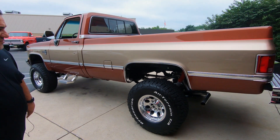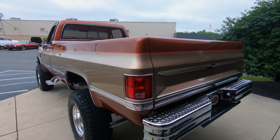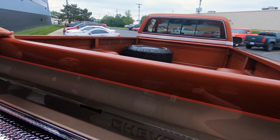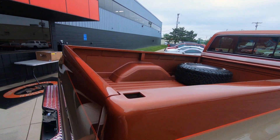Looks like everything is new underneath — you can see it from here. Check out the bed — it's got like a Rhino-Line spray in there but it's colored, which is cool.